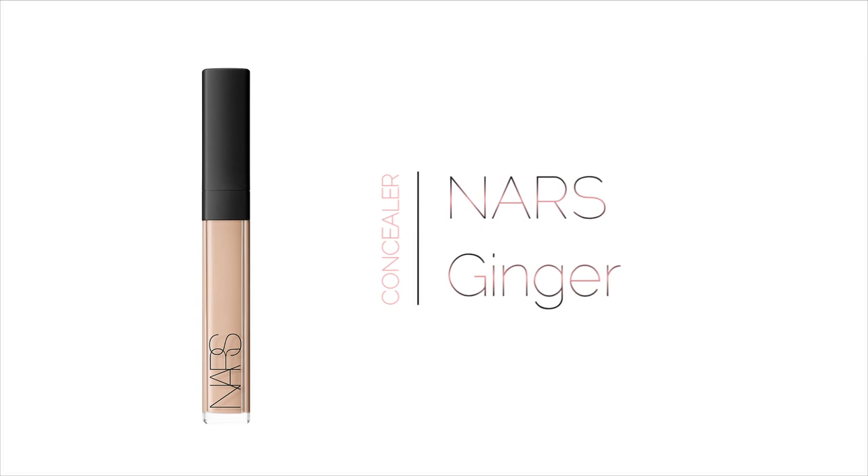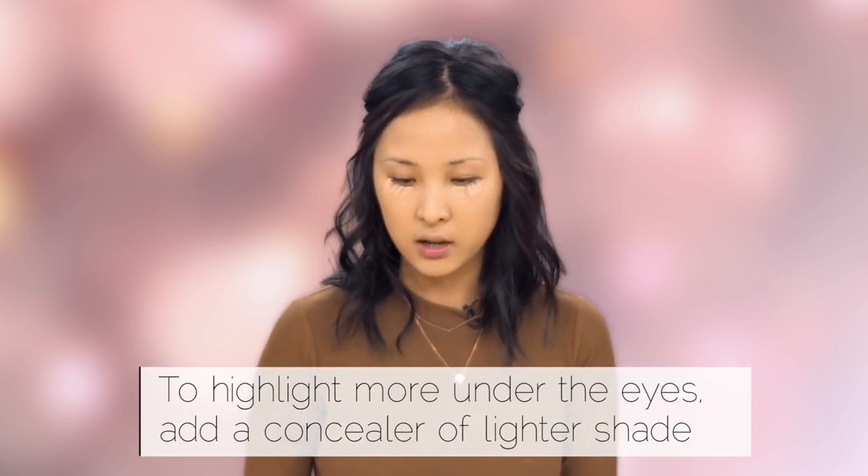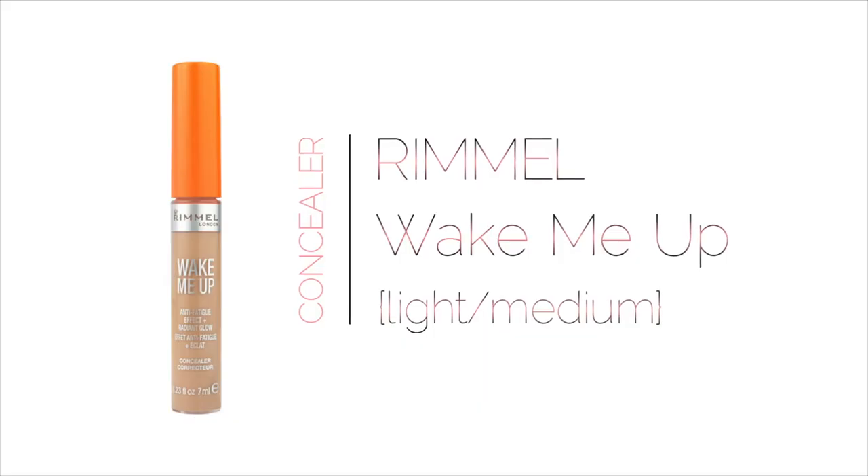After that I'm gonna put on some concealer just under the eyes and on the areas where I have pimples or scarring. I'm using the NARS Creamy Concealer — the coverage is really awesome. This shade is a bit too dark for me if you want that highlighted look; it's a good color for concealing pimples and scars, but under the eye I'll mix it with a lighter color. I'm mixing in some Rimmel Wake Me Up Concealer just to brighten up the under eye, put it around the nose where I get really red, and also on the center of the forehead and the bridge of the nose.